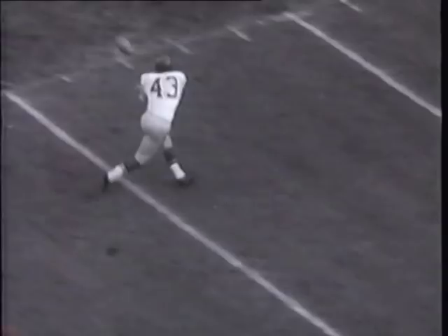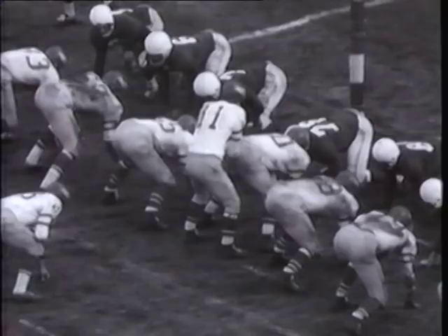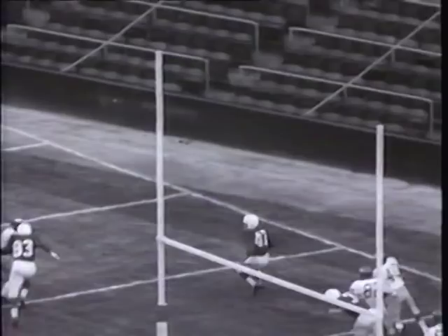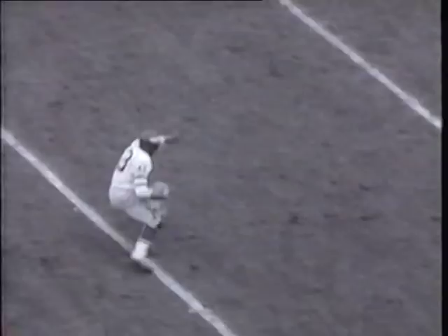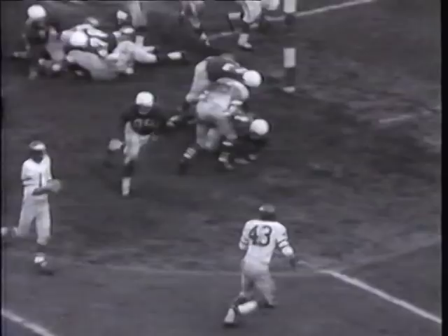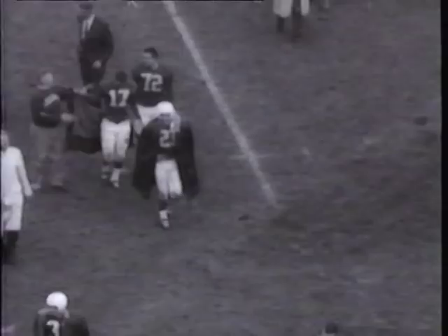The Eagles go airborne with Van Brocklin passing to Walt Kowalczyk in the flat. The former Michigan State All-American powers 14 yards before being forced out of bounds on the Cardinal 2. Van Brocklin moves the Eagles back into the thick of things with a beauty to Pete Retzlaff in the end zone — Cards 21, Eagles 14. With less than a minute remaining the cards are forced to punt. Van Brocklin throws a short pass to Kowalczyk, who reverses his field and springs to the Cardinal 8. On fourth and one, Van Brocklin arches the ball to Dick Bielski for the final touchdown. The Eagles pull even — a 21-21 tie after a great fourth-quarter comeback.